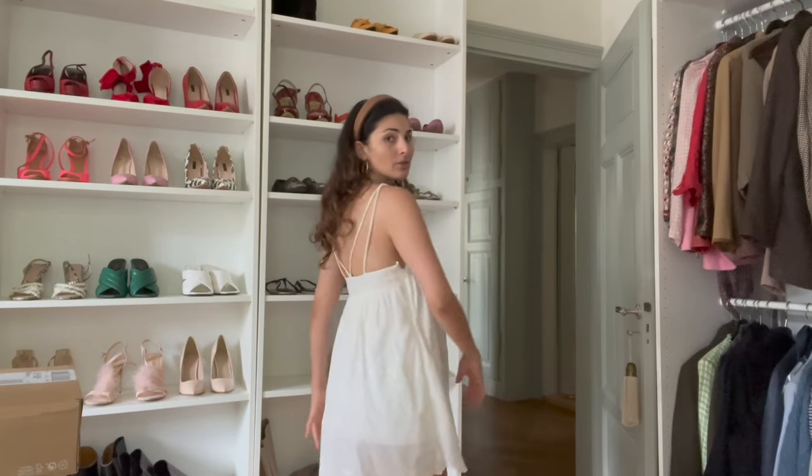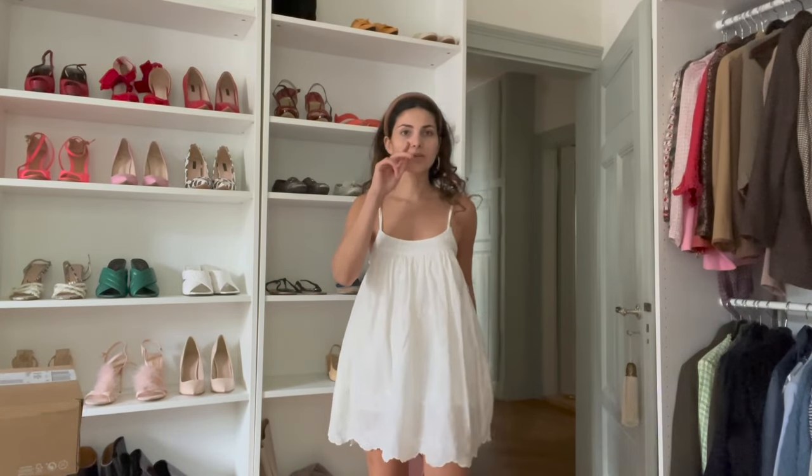There are actually shorts sewn into this dress, which I don't really like because I always have to take the whole dress off to go to the toilet. Sometimes I cut the middle part of those shorts away so it becomes a normal dress and I can pee in peace. But I like this dress and I'll definitely keep it.